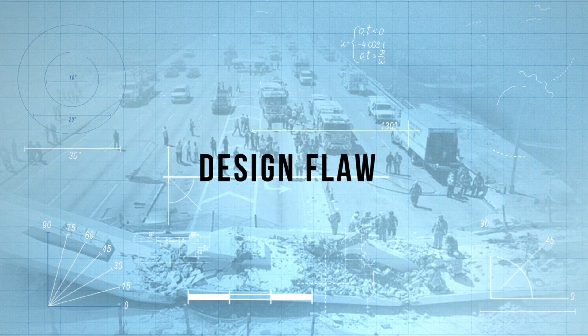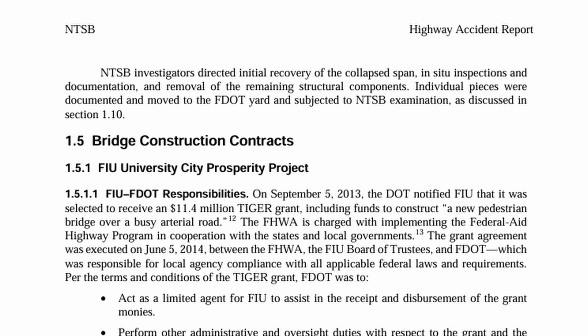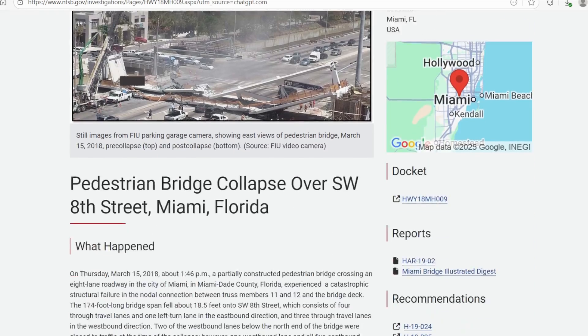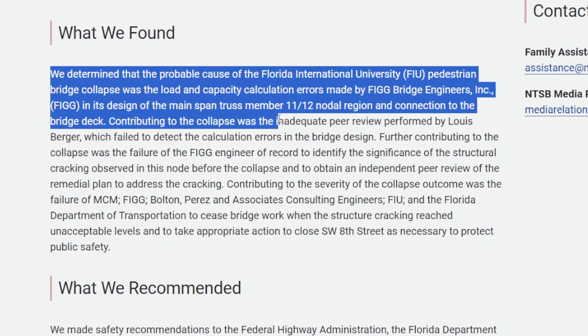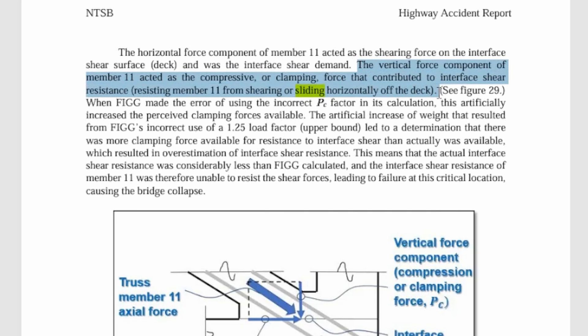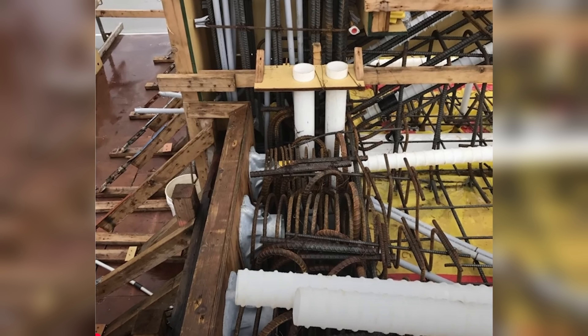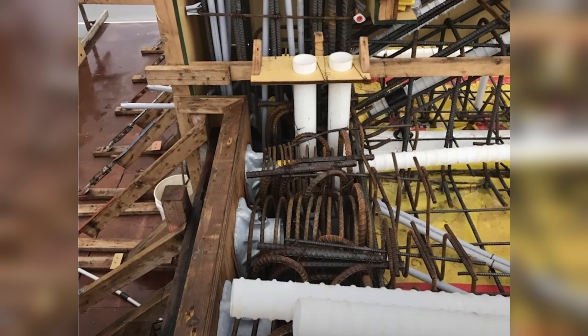The National Transportation Safety Board pinpointed the failure to calculation errors on the main deck spans in the nodal regions, where the sliding resistance of the joints — specifically at joints 11 and 12 — was overestimated. The sliding resistance to keep the joint in place was weak enough to allow a sliding failure at that location. And to make it worse, there was already a pipe going through that region, further reducing the capacity of that joint.